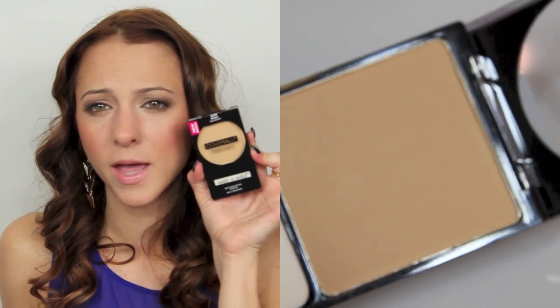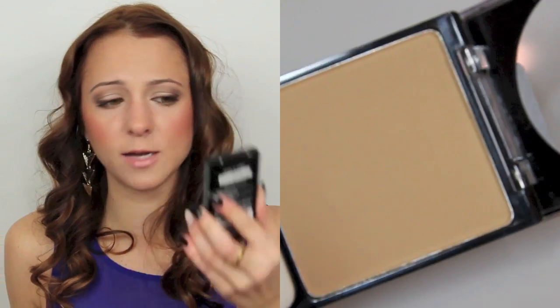The last thing I got from Wet n' Wild is the Coverall Press Powder. I was super bummed because I was looking for the Coverall Foundation but they don't have it, so I'm going to wait for that to come back in stock. I got the medium shade — it's probably a really good match for me. The light looked really light, and even though I'm generally more of a light-medium, the medium didn't look too dark.